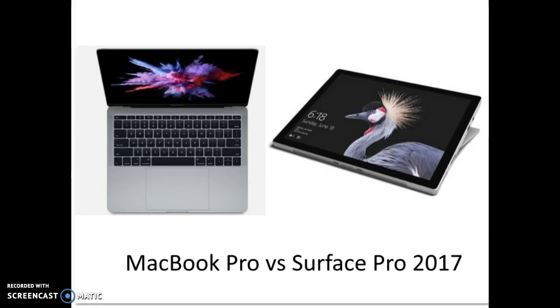Do you prefer Windows 10 or OS X? And of course, your wallet. The Surface Pro will be available June 15th, starting at $799, and you can pre-order now. The MacBook Pro is available immediately.